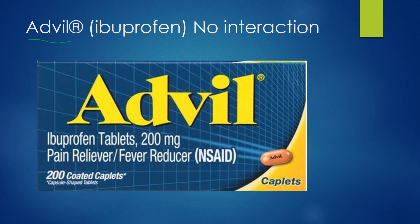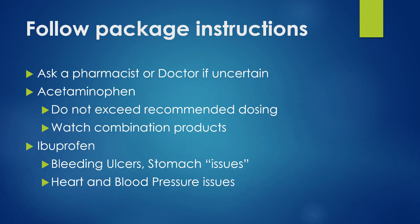Same goes with Advil or ibuprofen — no interaction noted. Ibuprofen, the 200 milligrams over the counter, no issues noted with amoxicillin. Again, as long as you can use it safely, there's no reason that you can't use them together. Just be certain you always follow package instructions. You should ask a doctor or pharmacist if you're uncertain or if you have certain healthcare conditions that may limit the medications you can use over the counter.